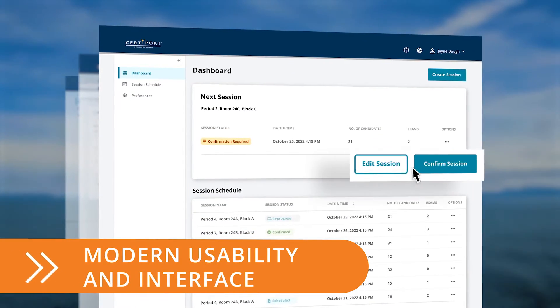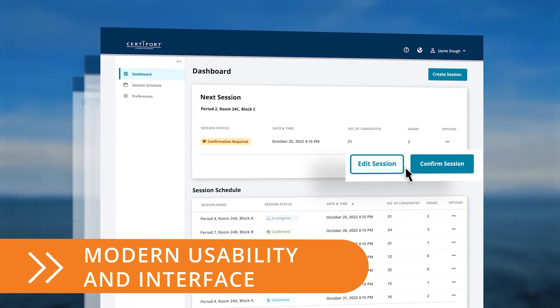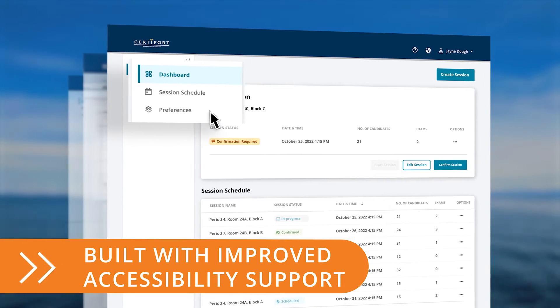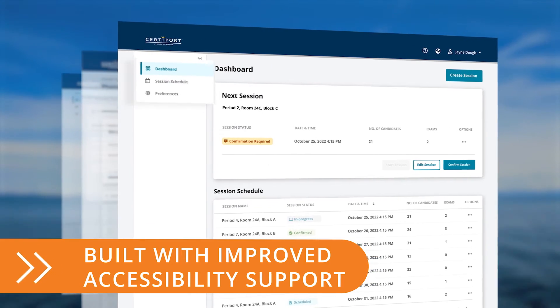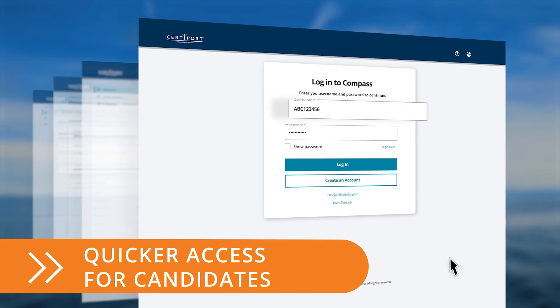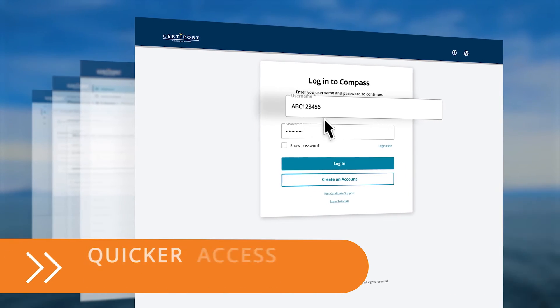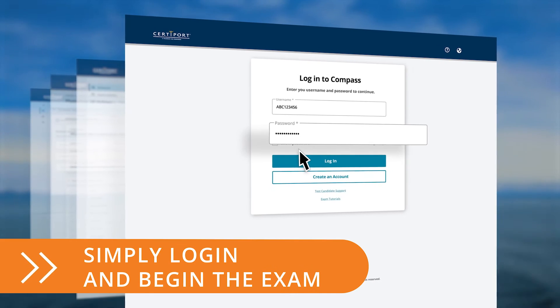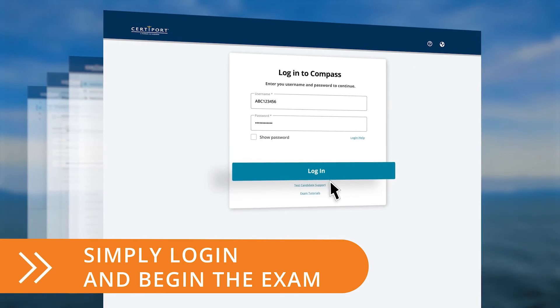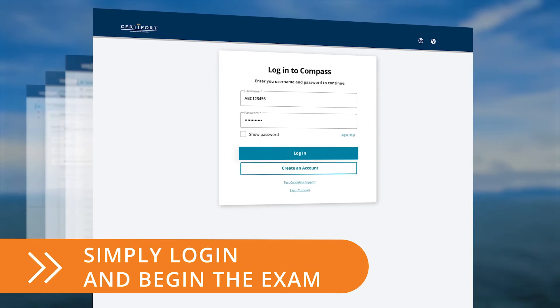Compass Cloud usability is based on modern, customer-reviewed user expectations and is built with improved accessibility support in mind for a positive exam experience. Compass Cloud also delivers a more simplified candidate experience. Candidates will simply enter their credentials and access code, which is typically provided by their teacher or the exam administrator. Then, they'll get authorized by the proctor to begin their exam.